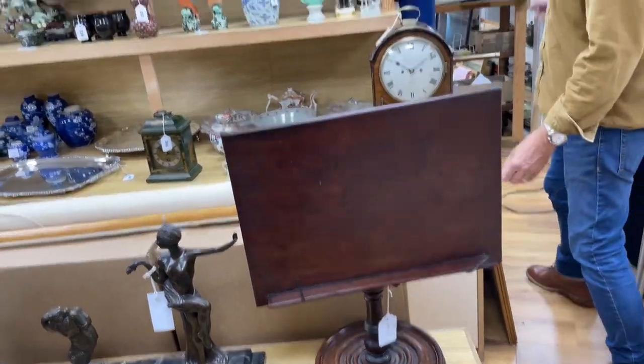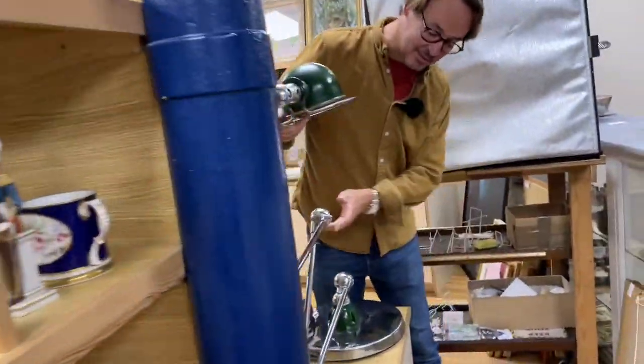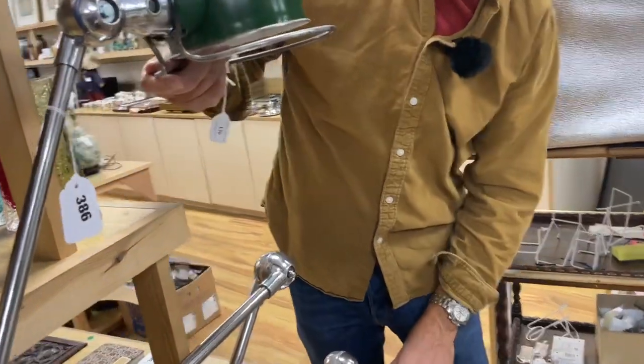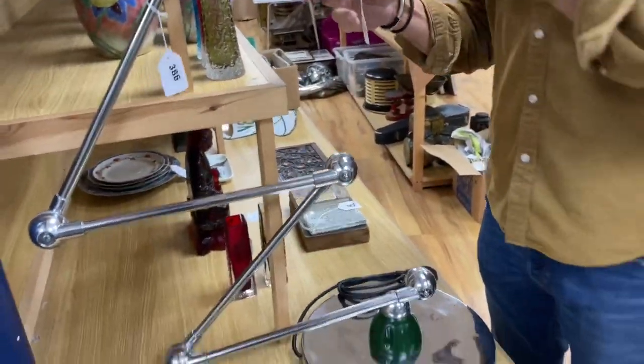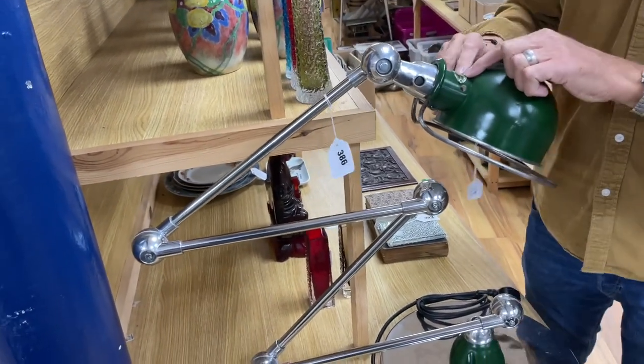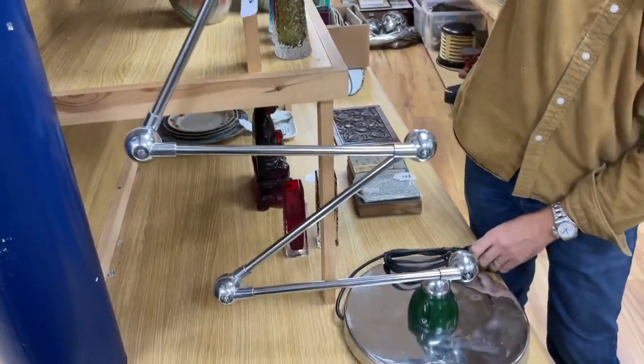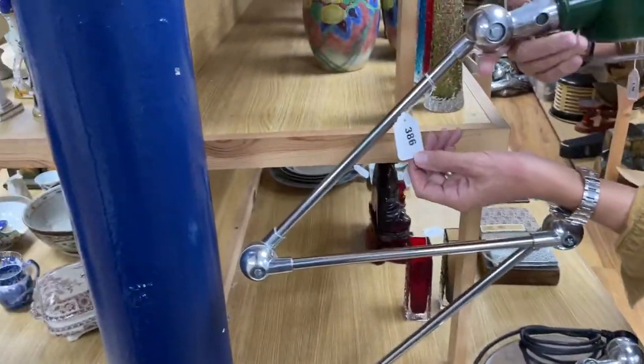Oh, I do like this - lot 386. I was surprised you didn't mention that earlier. That is an absolute stonker! I can't get it in the camera it's so big. It's got a label - it's French. Really nice and stylish.